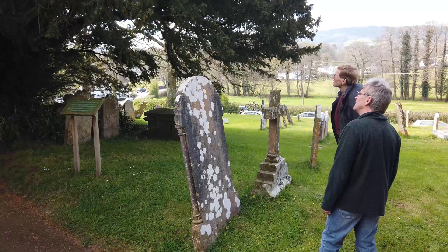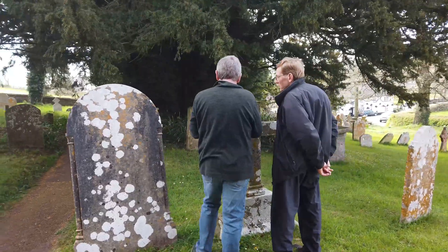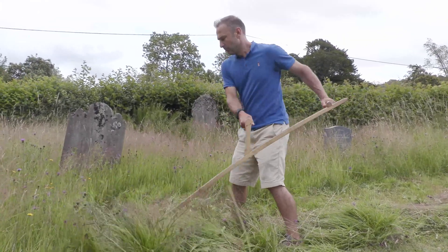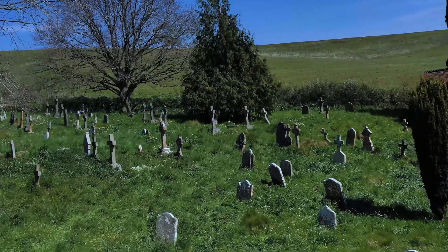When considering the management for lichens specifically, it is really important to take a holistic approach in these churchyards, to make sure that the management works for the people using them and paying their respects, but also for the other biodiversity interest of the site. In general, I would recommend a traditional and low-intensity, low-input approach to management, because lichens are incredibly sensitive to their surrounding environment, and their presence really is because of this long history of management that's happened across generations.